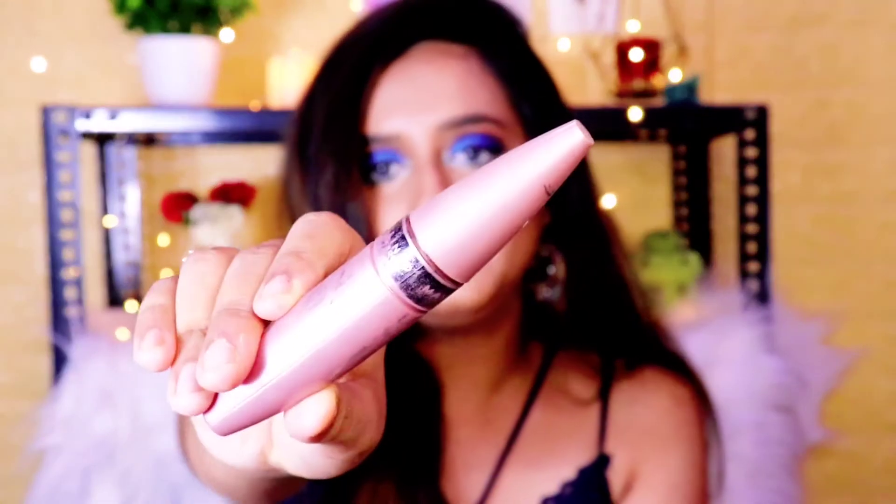Next up I have two mascaras. This is the Maybelline Hyper Curl mascara — I think it is the most affordable mascara from Maybelline — and this is the Maybelline Lash Sensational mascara. My Lash Sensational mascara was my first mascara. It gives a nice curl and nice volume. They are similar but one is around 500 rupees and the other around 300. My mascara is finished and I won't repurchase it since I currently use Mars and Essence mascaras. But I like both Maybelline mascaras. I would rate both a 9 out of 10 — pretty good mascaras.